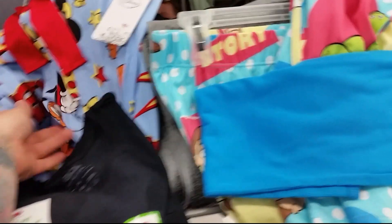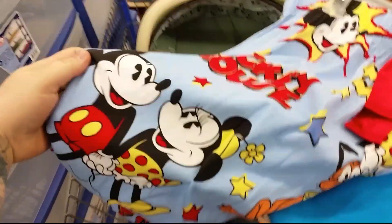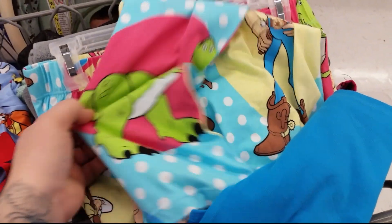We found the cutest pajama bottoms. I'm getting these ones for Jackie — they're super cute. They have Mickey and Minnie. And then Tambry's getting the Toy Story ones. They're really sweet.